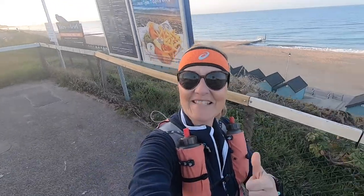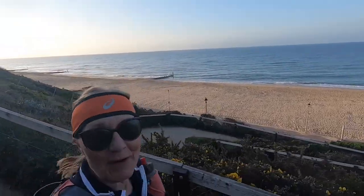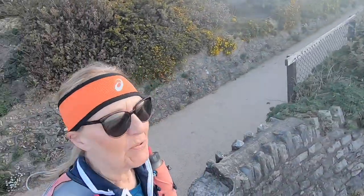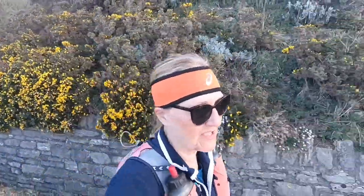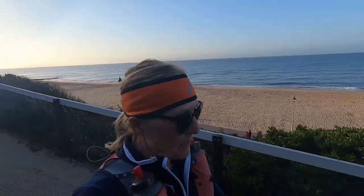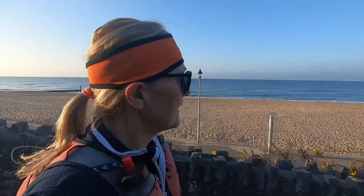I'm about 5k in now, just going down the zigzag to get onto the promenade. What a lovely day it is in the background! The shoes are wonderful at the moment - you can't feel the ground in them. They feel very protective, springy, with lots of cushioning. My feet are super comfy at the moment.